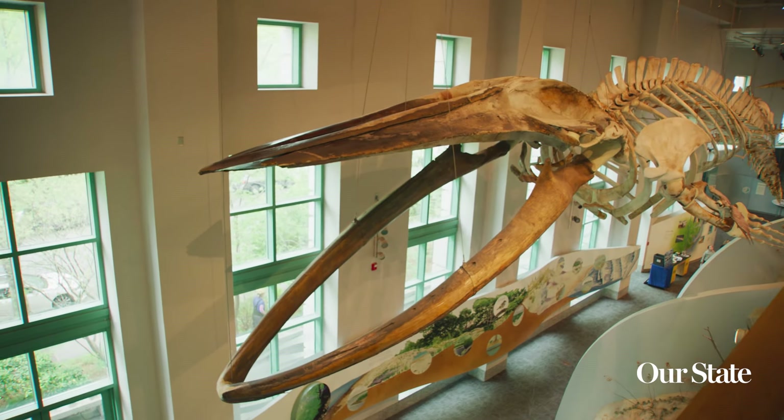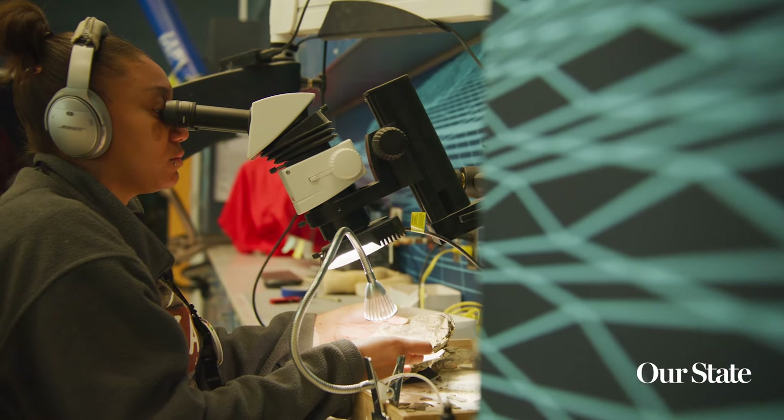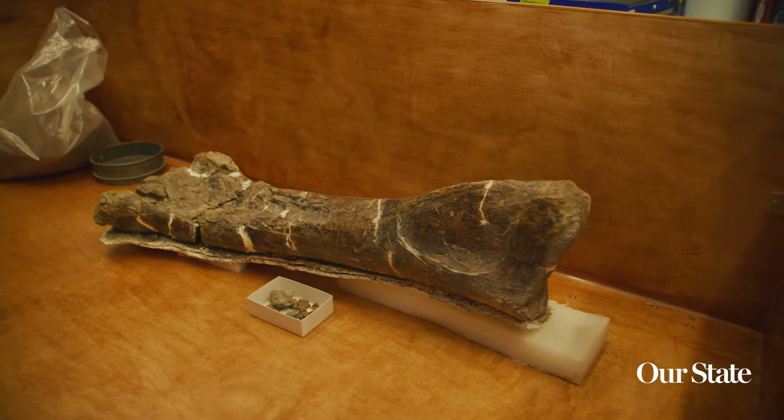My name is Eric Lund. I am the SECU DinoLab Manager here at the North Carolina Museum of Natural Sciences. We've got a really great team — a very diverse team of a whole bunch of different people that come from a whole bunch of different backgrounds, and we really complement each other.